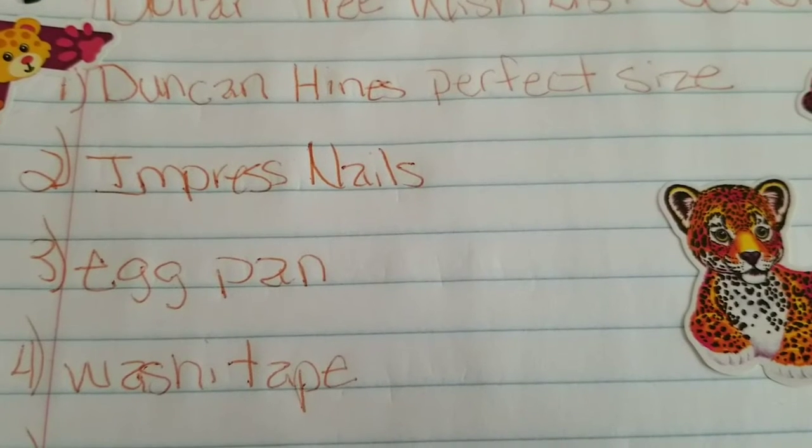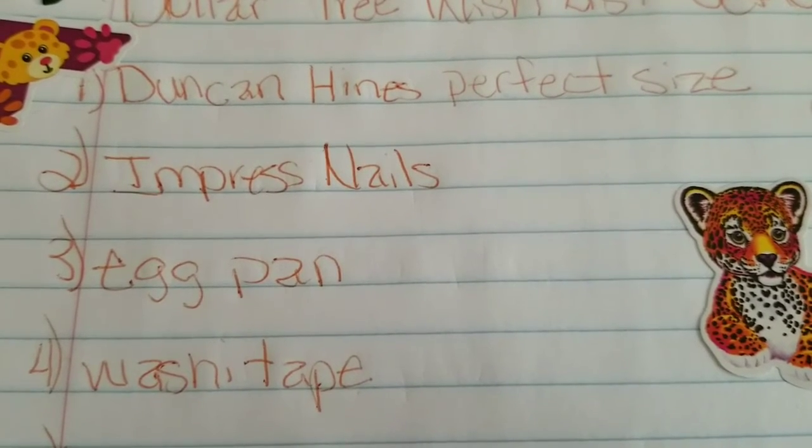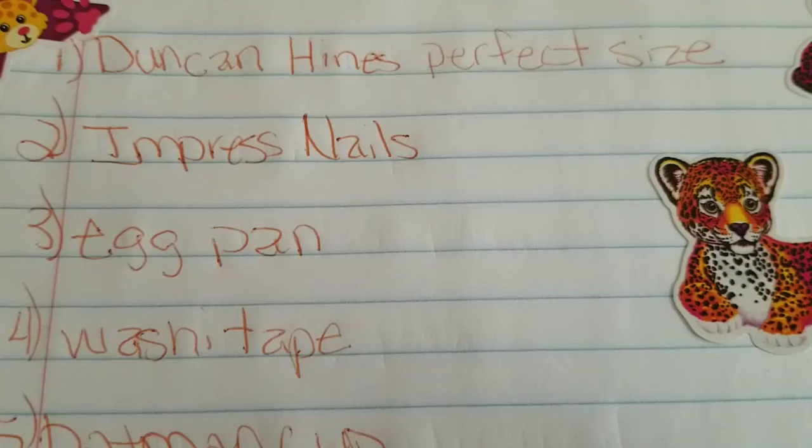Number two: the imprint nails — I'm still waiting for my store to get them. Number three: the egg frying pan. Oh my goodness, that little egg frying pan is so cute.